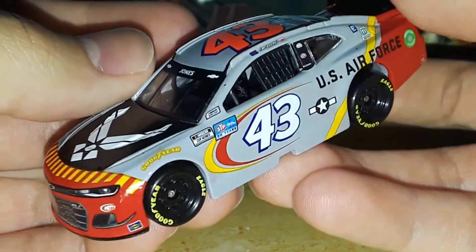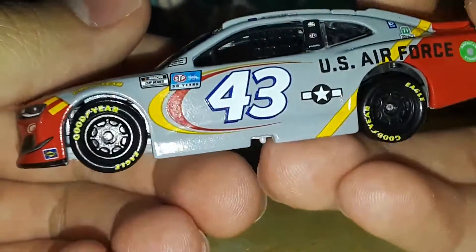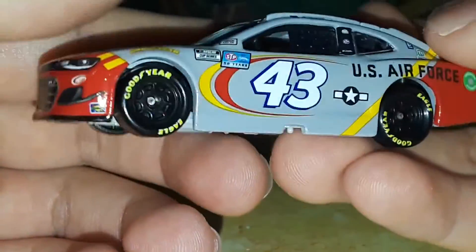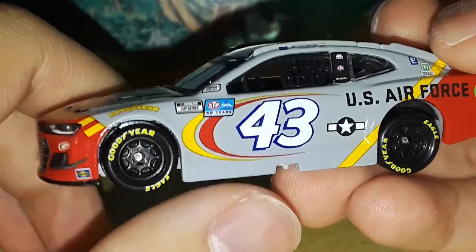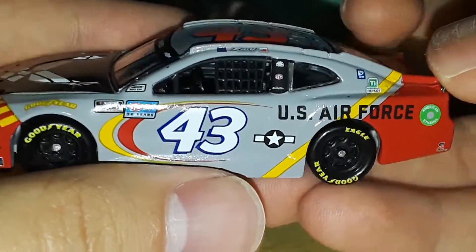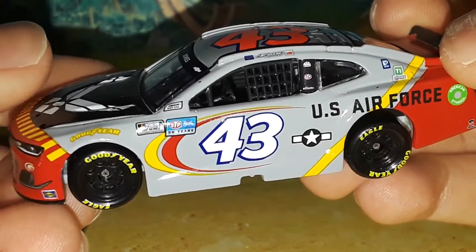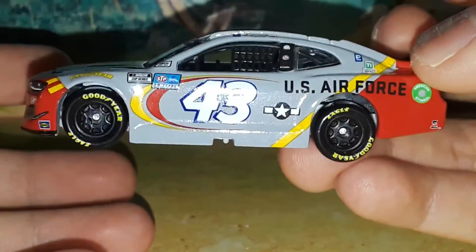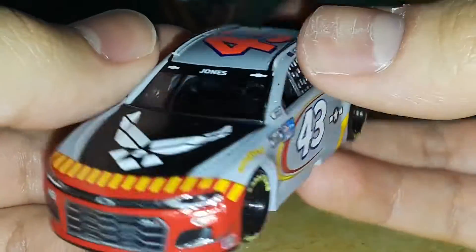For the paint scheme we've got to start with the Petty swoosh, which is a standard for all Petty cars. It matches the colors of the sponsor — since this is a yellow, red, and gray paint scheme, they have a red and yellow swoosh down the side. I really like the Petty swoosh; it's iconic. It goes well with the 43 and just makes the car instantly recognizable as the 43 car.